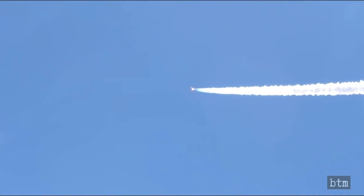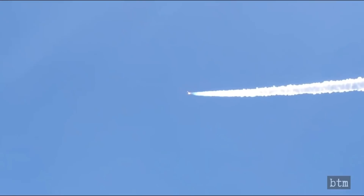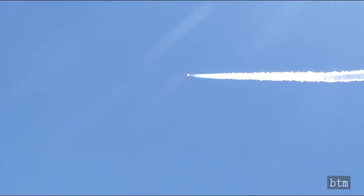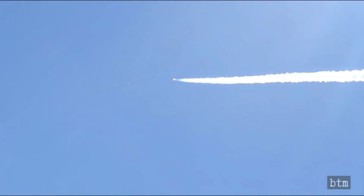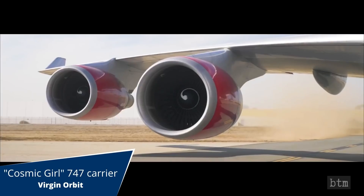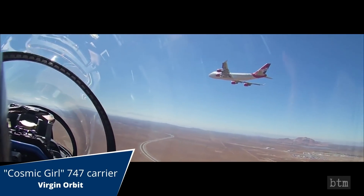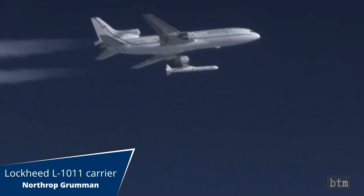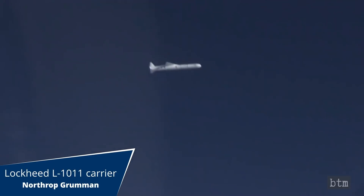This is the second attempt at reaching orbit for Virgin Orbit, after a first try in late May ended with the Launcher 1 rocket initiating an automatic safety shutdown of its engines shortly after detaching from the Cosmic Girl carrier aircraft. A modified Boeing 747 transports the rocket to its launch altitude. By contrast, Northrop Grumman first used a B-52 bomber, and then a Lockheed L-1011 TriStar jumbo jet.